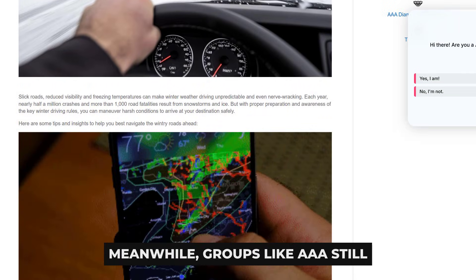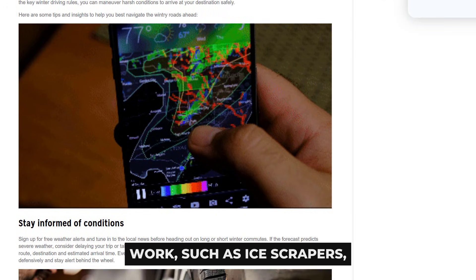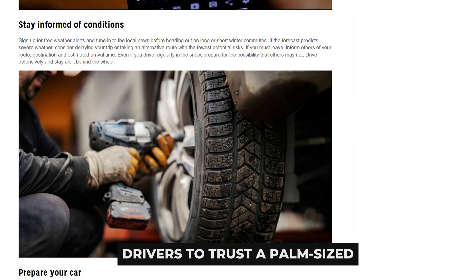Meanwhile, groups like AAA still recommend boring tools that actually work, such as ice scrapers, de-icer spray, and running your defroster. No credible safety organization tells drivers to trust a palm-sized dashboard puck to keep glass clear through a blizzard.